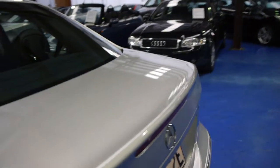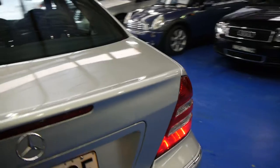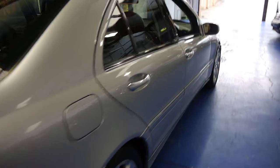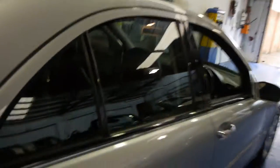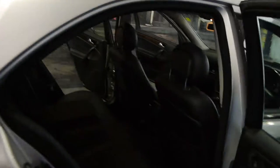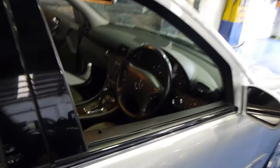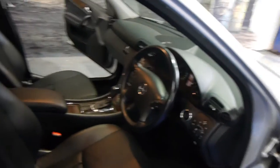This car has only travelled an amazingly low 65,000 kilometres. It's been owned by a local businessman here in Sydney, and it does have a full Mercedes dealer service history. He bought a lovely CL500 from us, which was also an update series and also low kilometres.